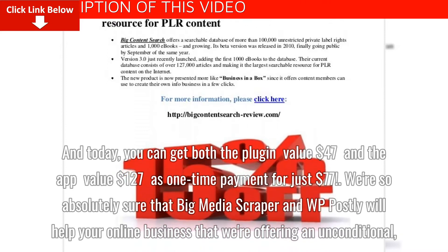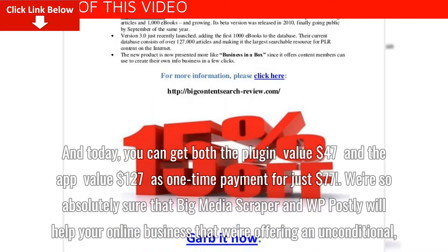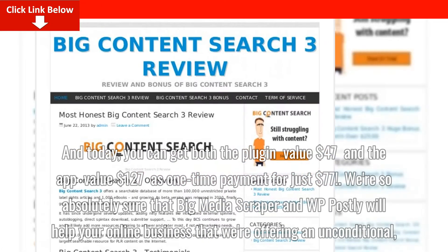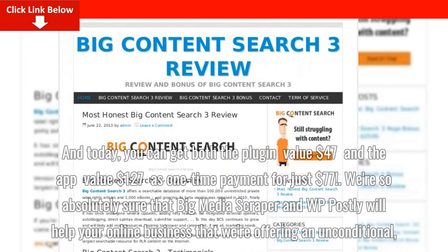And today, you can get both the plugin valued at $47 and the app valued at $127 as a one-time payment for just $77.